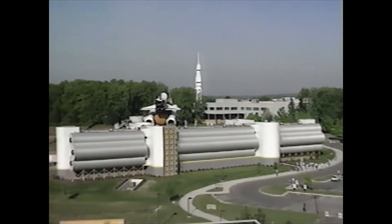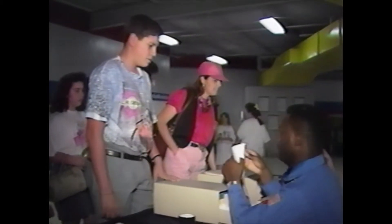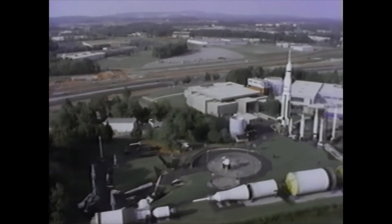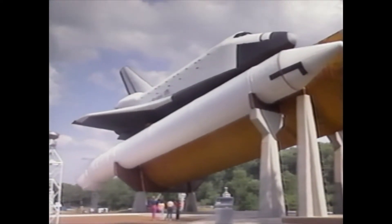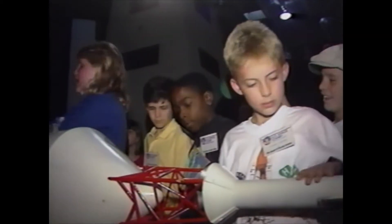Upon their arrival, 4-H'ers check into the space habitat, a futuristic student dormitory that sets the tone for things to come. The first activity is a tour of the Center's Rocket Park, one of the largest collections of rockets in the world. Trainees can also view Pathfinder, a full-scale space shuttle mock-up. Trainees tour the Center's Space Museum, which highlights America's achievements in space. Hands-on, not hands-off, is the directive on dozens of museum exhibits.